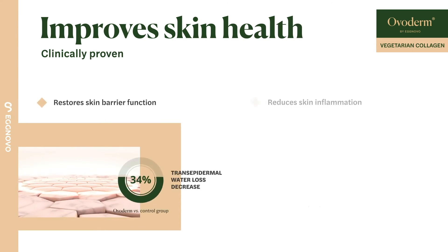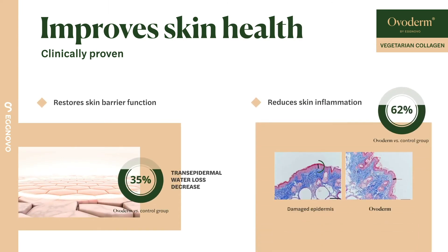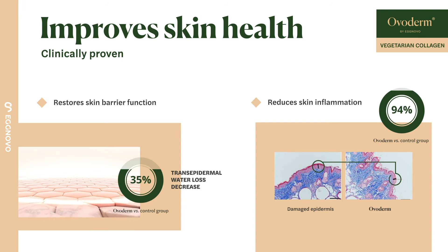Overderm shows benefits to improve the skin barrier function by reducing transepidermal water loss. Moreover, it decreases inflammation in the epidermis.